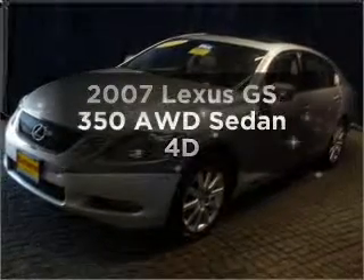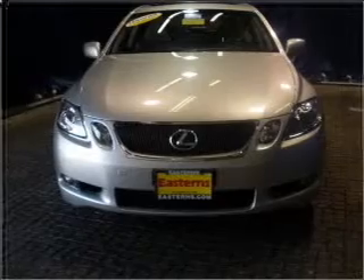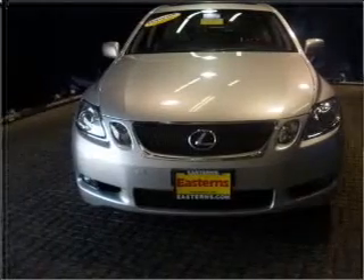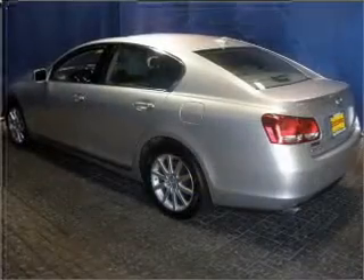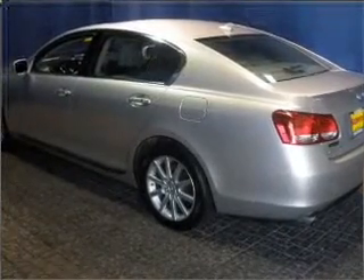Introducing the 2007 Lexus GS350. Find everything you want in a ride under one roof with this vehicle, featuring a reliable engine connected to a smooth shifting transmission. Let the outside in with a built-in sunroof.